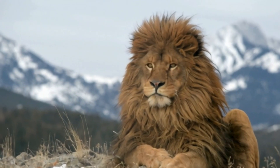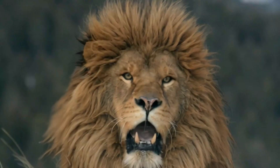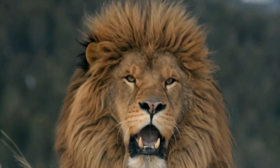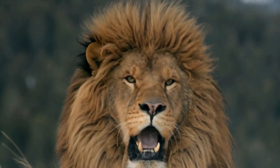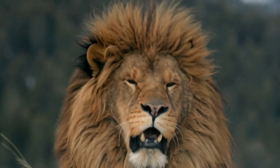The darker and fuller a lion's mane, the more attractive it is to females. Lionesses are often drawn to males with the largest manes, as it signals good health and the ability to protect the pride from rival males.